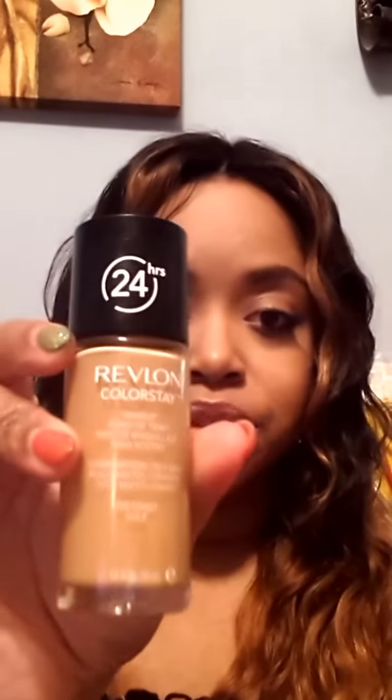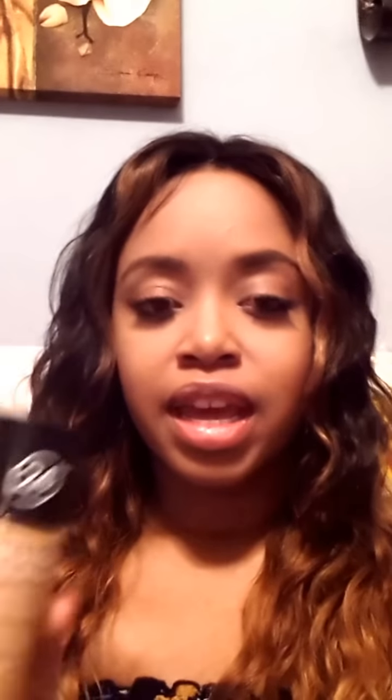Today what I used was the Revlon Colorstay in Toast, and it's a matte foundation. I love matte foundations — I don't like anything with any type of shimmer or glow to it. I have oily skin in some areas so it doesn't last too long with a glowy formula; it looks really greasy quickly. So I always do a matte foundation. This is the 24-hour Revlon Colorstay and I absolutely love it. As far as over-the-counter, Walmart, CVS makeup, this is my favorite.